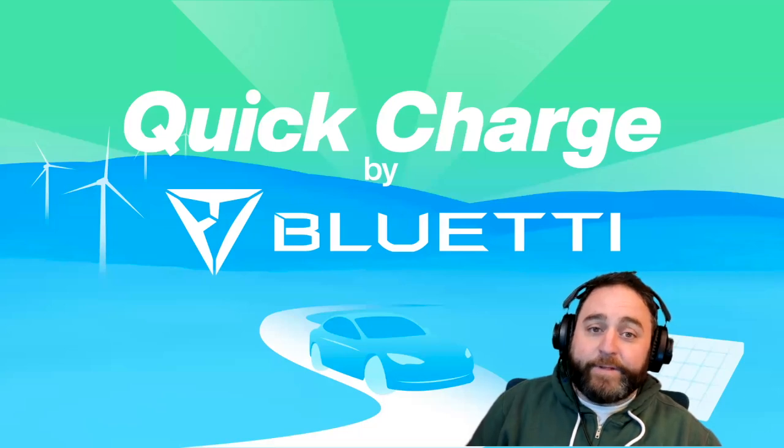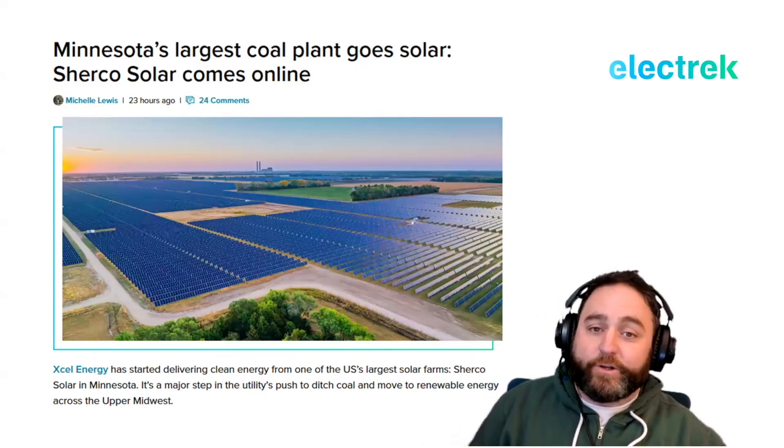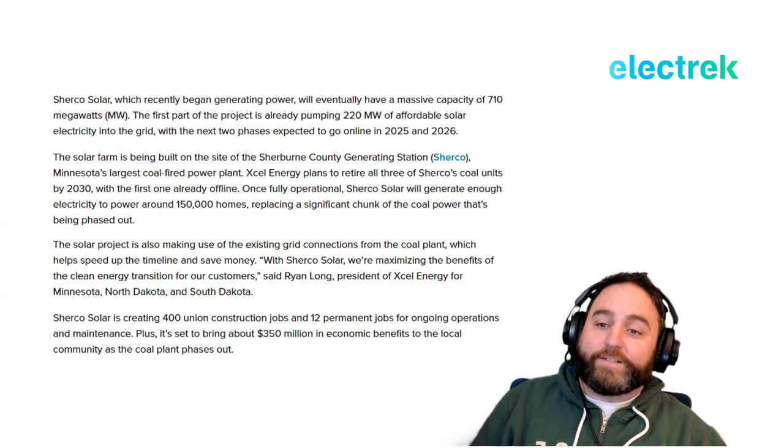We like to end these shows talking about the environment and sustainability. Today: Minnesota's largest coal plant is going solar. Xcel Energy has started delivering clean energy from one of America's largest solar farms — Sherco Solar in Minnesota — a major step in the utility's push to ditch coal and move to renewable energy across the Midwest. Sherco Solar will eventually have a massive capacity of 710 megawatts, with the first part already pumping 220 megawatts into the grid.